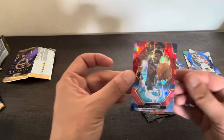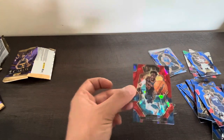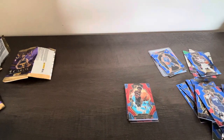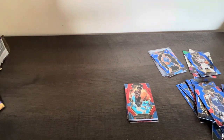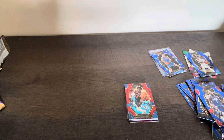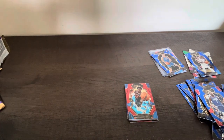I don't know what you think, but I think that these cards are pretty fire for the same price as a Mega Box of Prism and Select. For me, at the moment, you can't really compare them. I hope you enjoyed this break. If you feel like it, give me a like, comment, and follow. I'm gonna be preparing some more of these. See you in the next one, guys. Bye.